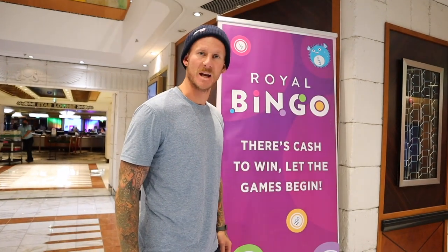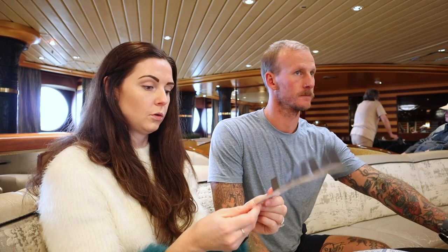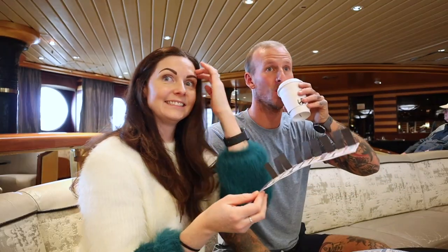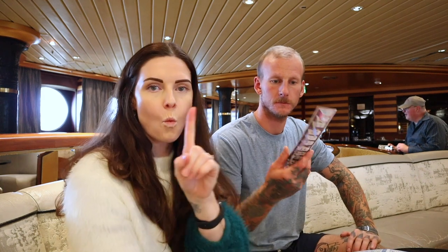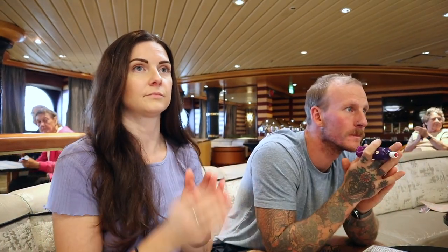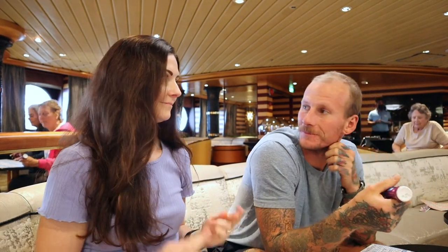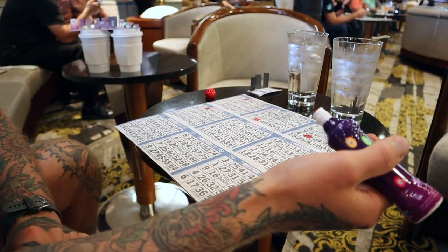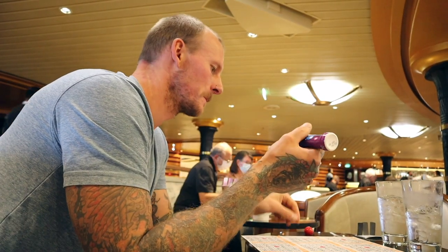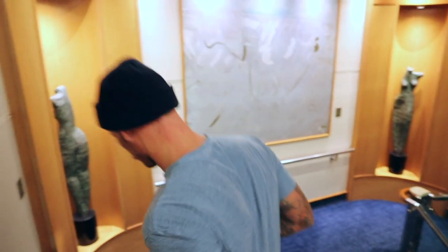And now it's bingo time! You can start opening your pull tabs. The bingo caller gets everyone going — first number is I-22, then G-60, then M-39. We ended up winning one dollar, which we cashed in to get four quarters for the coin pushing machine. That's a win in our book.